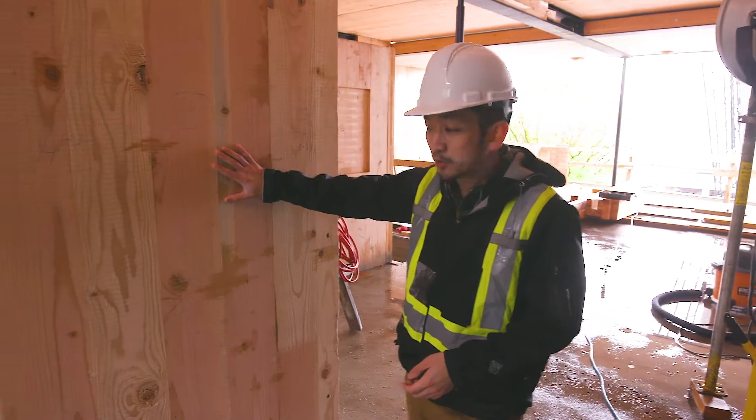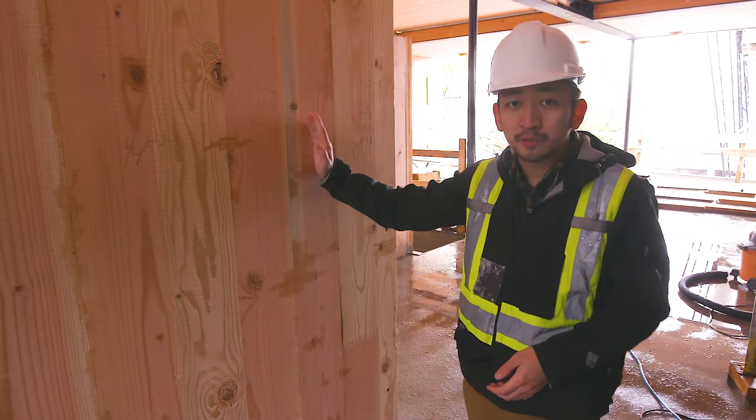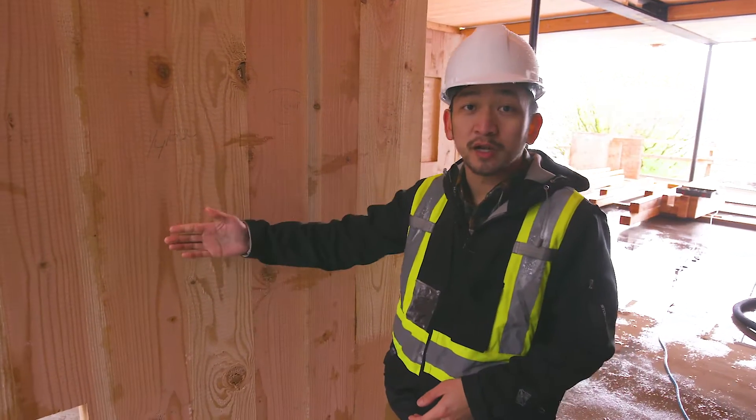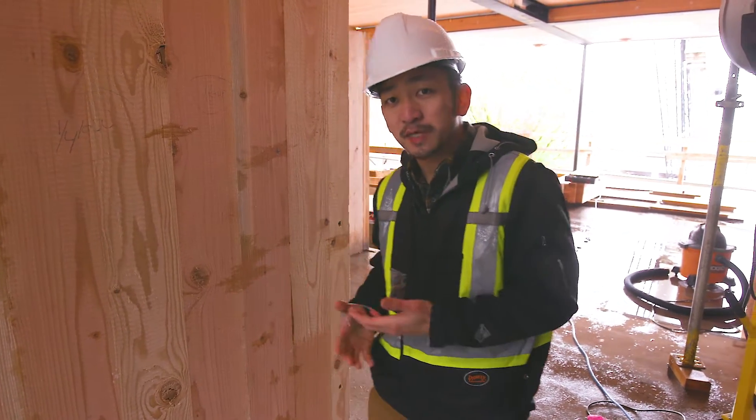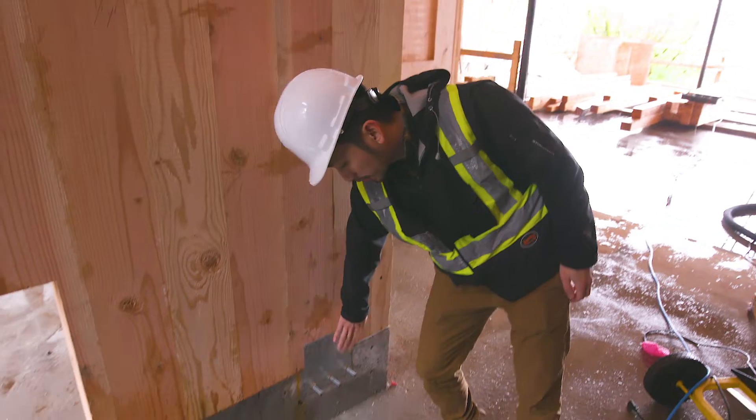This is the inside wall, which we're going to fur out and put a service wall so we can run all our services — that's electricity, plumbing, any other low-voltage wires for speakers, as well as some hardware here.